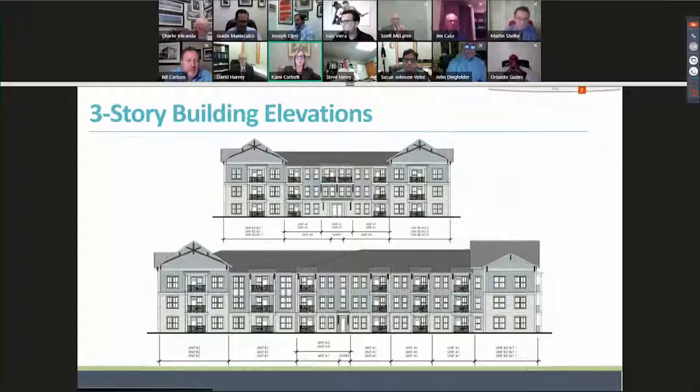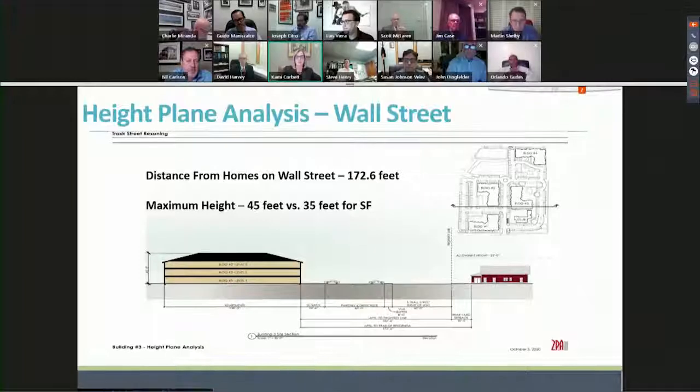Moving on to our three-story buildings — we're maintaining architecture with a much more residential, single-family feel rather than multifamily. Here's the height plane analysis for the three-story building that faces Wall Street. The distance between the building and the nearest home on Wall Street is 172.6 feet, and the maximum height is 45 feet versus 35 feet for single-family.